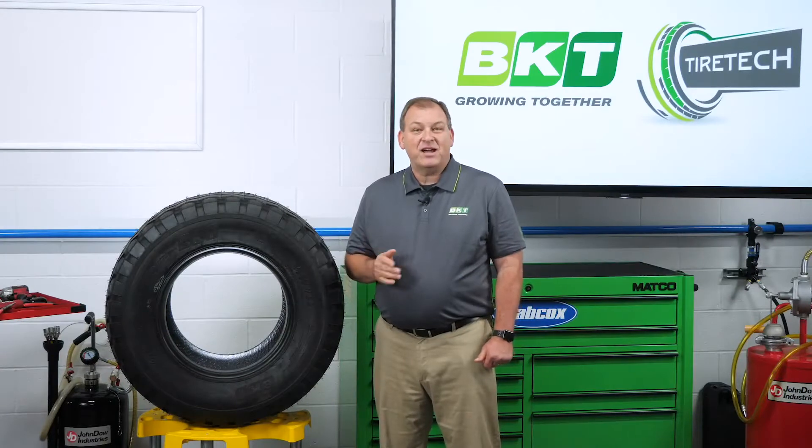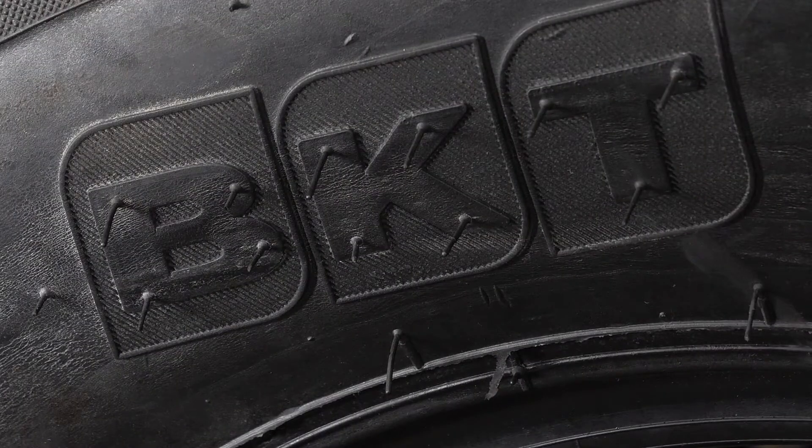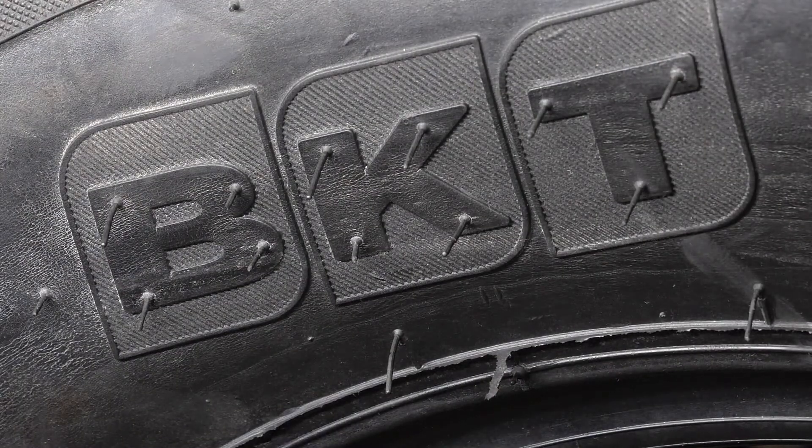IF and VF tire technology is now allowing even more load weight at lower air pressures for an even larger footprint, improved traction, and less slippage for better fuel consumption.